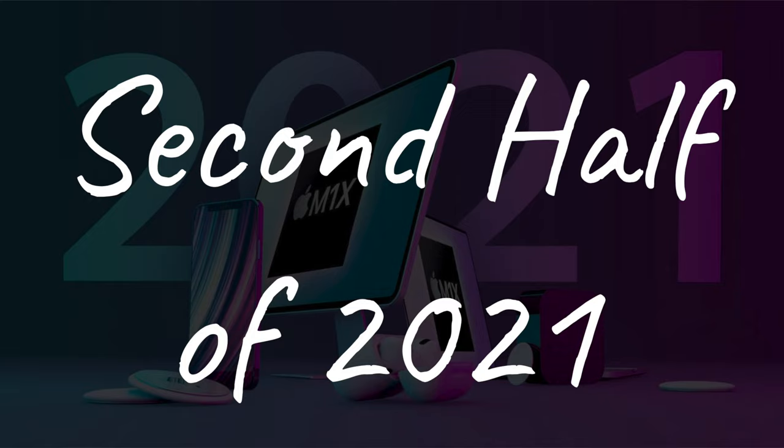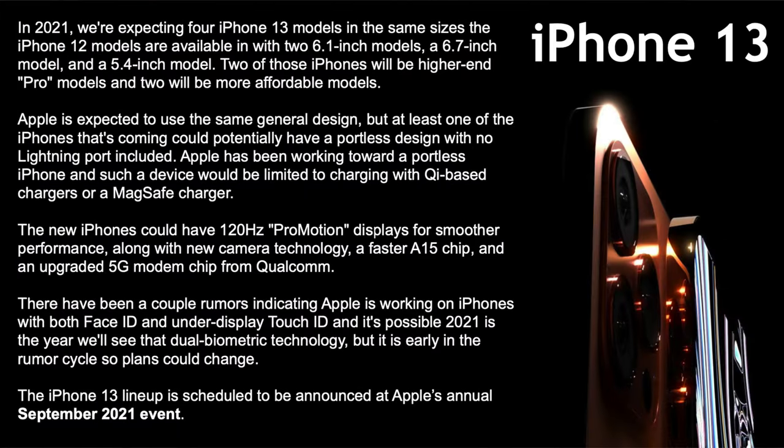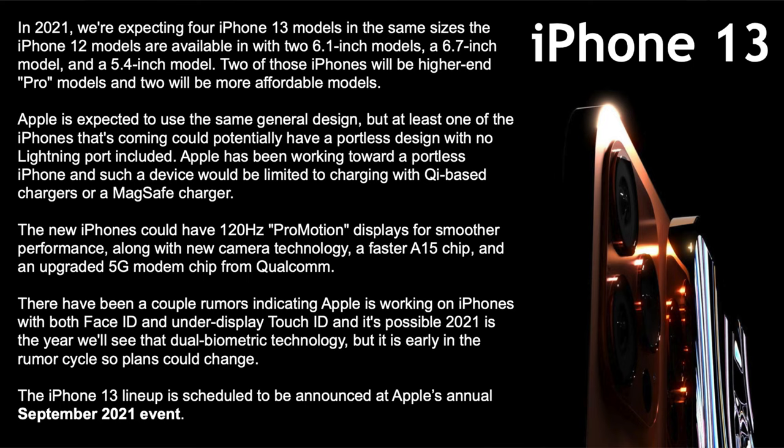Second half of 2021 — the main highlight at year's end is the iPhone 13. We're expecting the same sizes as the iPhone 12: 6.1 and 6.7 inch for the Pros and 5.4 inch for the mini. Apple is expected to use the same design, though at least one model could potentially have a portless design with no Lightning port — just wireless and MagSafe charging. It will most likely have 120Hz displays, but Apple recently applied for a patent for a 240Hz display.